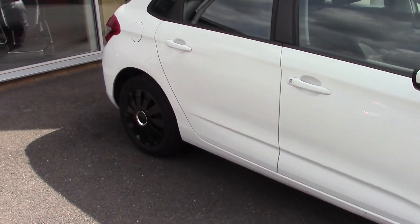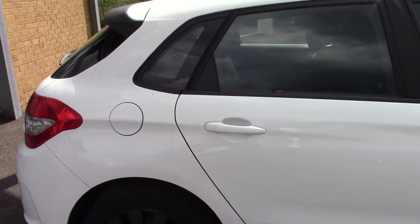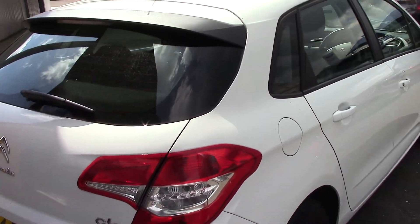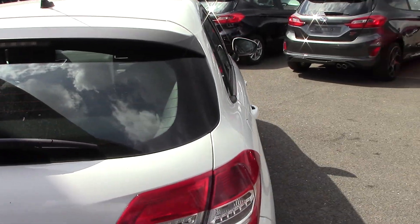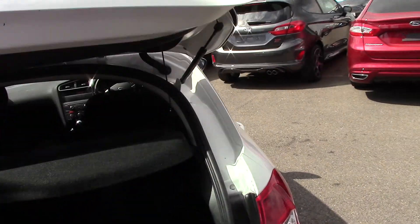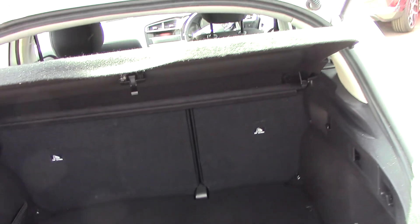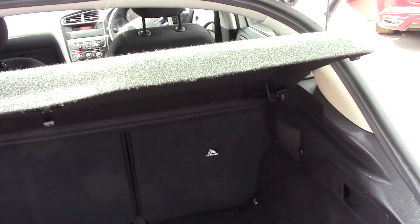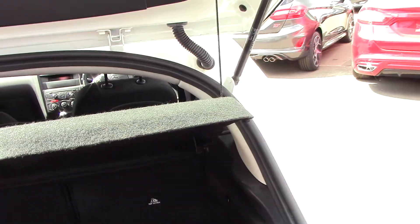In very good order. This model's got cruise control and speed limit, one owner, low emissions, £20 tax. Inside the boot area, just to let you know that there's no rips or tears or damage or anything like that, so that's all in good order.